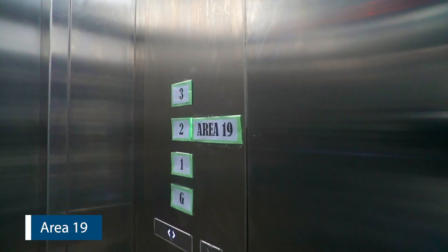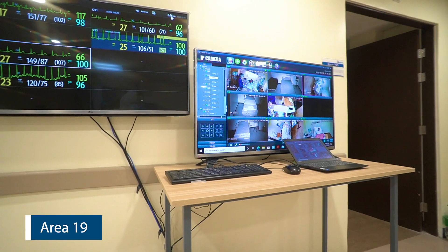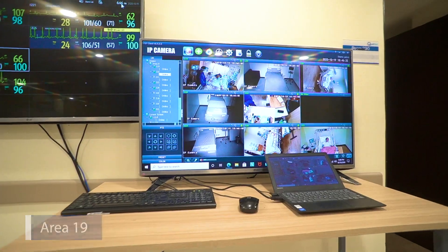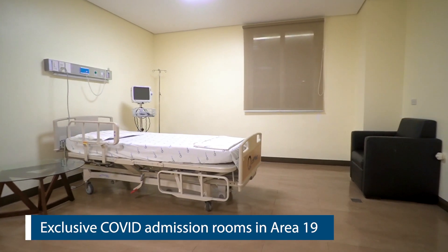Our COVID-related zone, which we call Area 19, has an operating room, isolation areas, intensive care unit, and other services exclusive for COVID-related cases. We have admission rooms exclusive for COVID-related cases in Area 19.